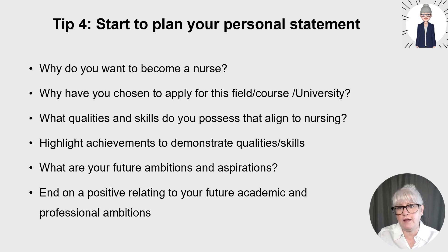Another section could be your future ambitions and aspirations. Some of you might already know that you want to be, for example, a Macmillan nurse, or just become a registered nurse and look at future opportunities. That's fine to put in that section. Always end on a positive relating to your future academic and professional ambitions in a couple of sentences — it's these final sentences that should summarise and make an impact as you're marketing yourself.